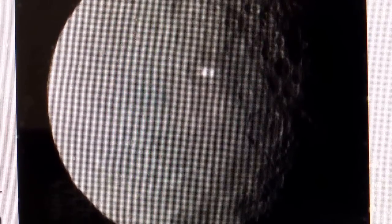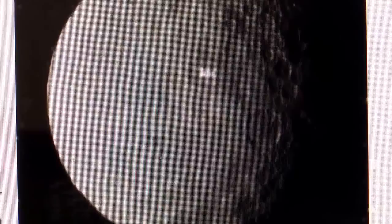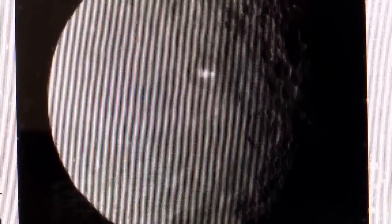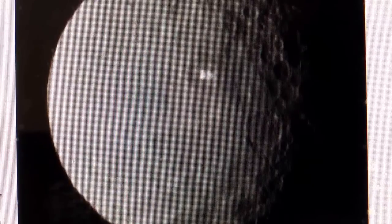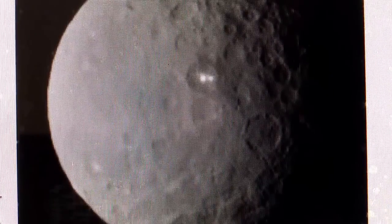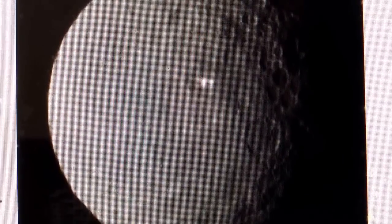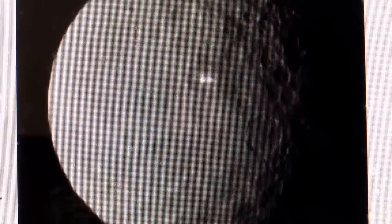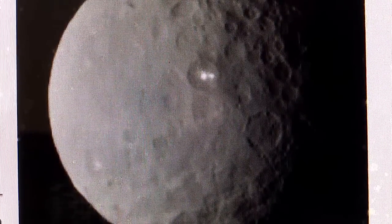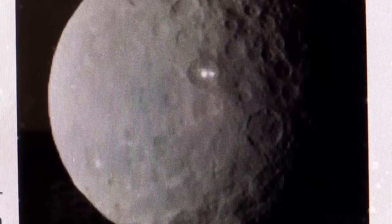The Dawn probe will enter the orbit of Ceres on March 6th. Scientists expect to receive better views of the mystery lights as the spacecraft closes in and spirals near the dwarf planet. The brightest spot continues to be too small to resolve with our camera, but despite the size, it is brighter than anything else on Ceres. This is truly unexpected — it's still a mystery to NASA. There were some thoughts that maybe some type of water might actually be on Ceres. Ceres is in between Mars and Jupiter, and it's the largest dwarf planet in our solar system.